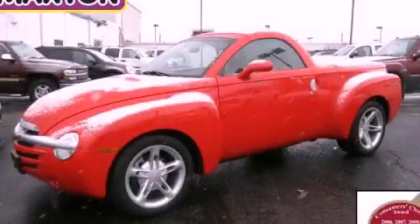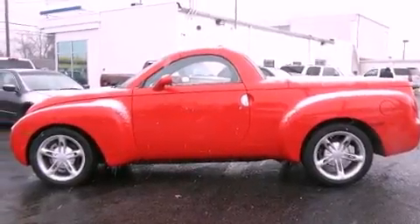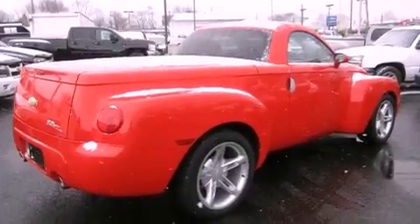This is a 2004 Chevrolet SSR, unconventional shape for unconventional style. It features a 5.3-liter, eight-cylinder engine and an automatic transmission.